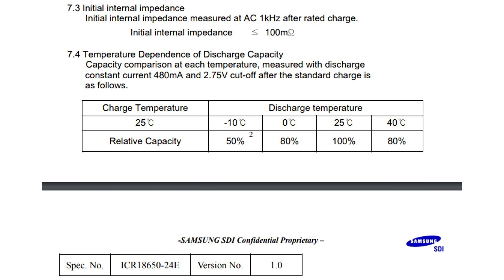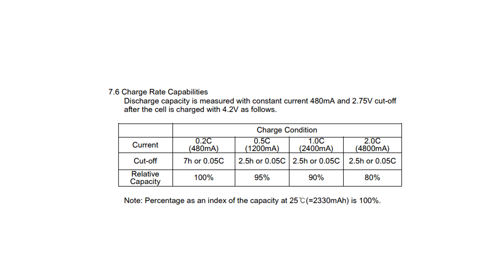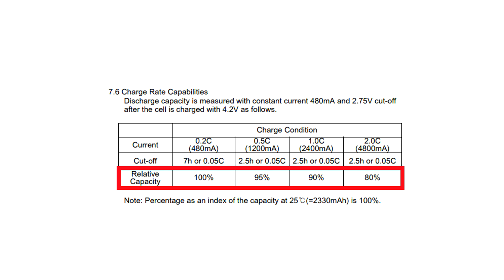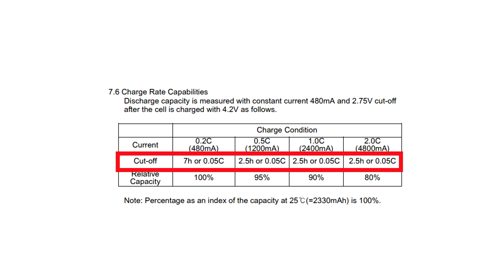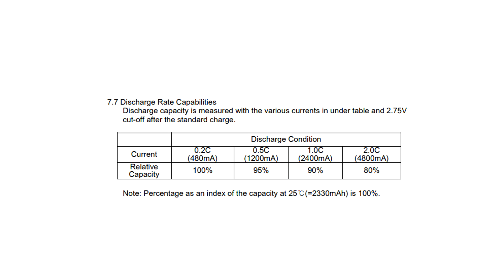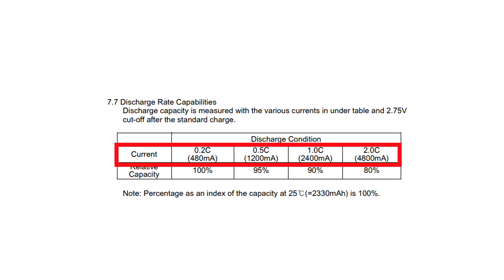There is a table where the manufacturer indicates how much capacity the battery can give at different temperatures. We can see that we get the best performance at a temperature of 25 degrees Celsius. In the following table is the capacity that can be put into the battery depending on the charge current — the lower the charge current, the better the battery will charge, but the charge time will be longer. And finally, the last table shows the capacity given by the battery depending on the discharge current. The smaller the discharge current, the more capacity the battery is able to give.